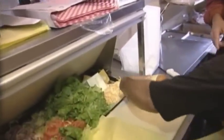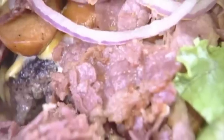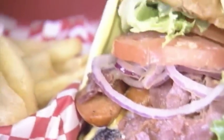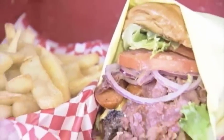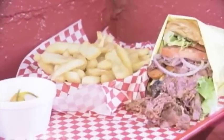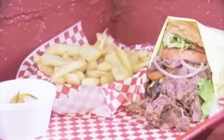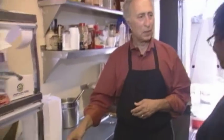Here we are with a Whipper Burger right here. That is beautiful. Can everybody see what that is? The burgers, the patties, the onions, the pastrami, the hot links on a brioche bun — American and Swiss cheese on a brioche bun. What's better than that? We wrap it up. Thanks, Jose.